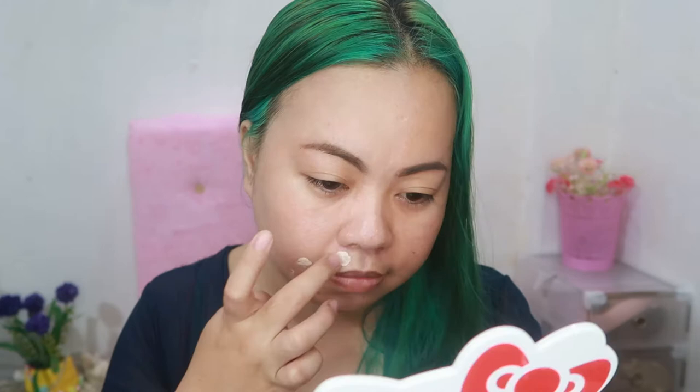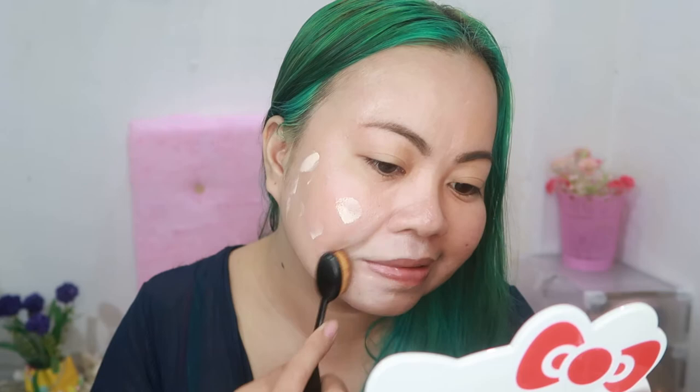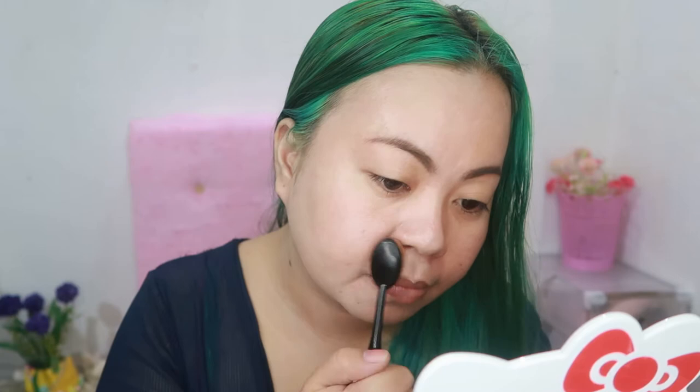First layer — the coverage is not quite enough. But it does have an instant whitening effect, which makes sense since this product is called Ideal White. I'm going to put a second layer on the areas with blemishes. Still here on the side of my face. After the second layer, it still hasn't concealed all of my acne marks — you can still see them clearly.